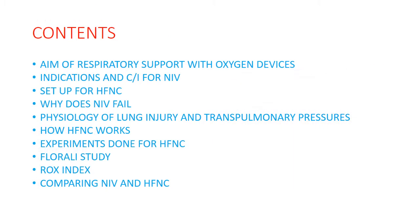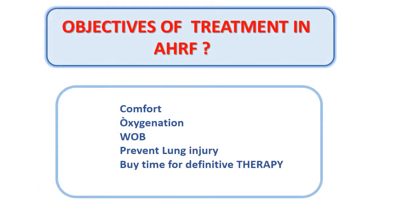We shall be covering the different supports for respiratory failure, indications and contraindications for NIV, setup for high flow, why NIV fails, the physiology of lung injury and transpulmonary pressures, where HFNC scores over NIV, how HFNC works, interesting experiments done for HFNC, the oft-quoted Florali study, the ROX index, and a comparison of the two.